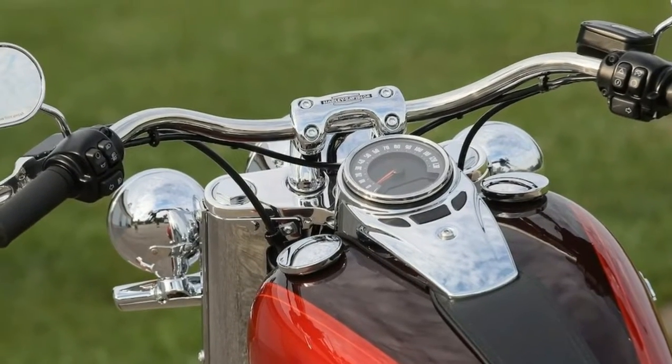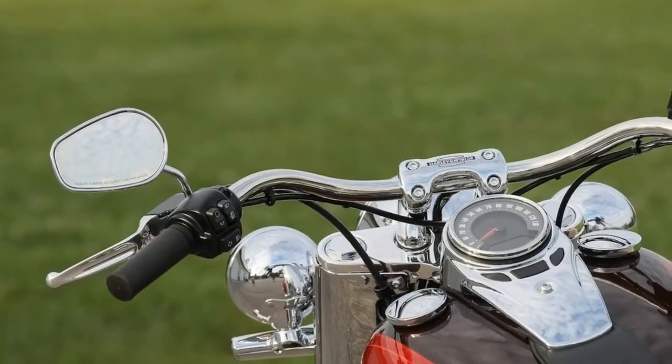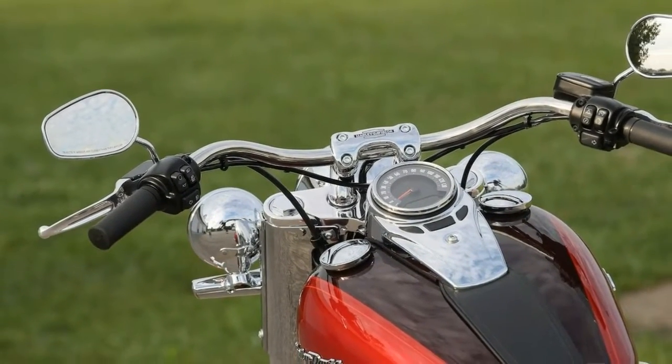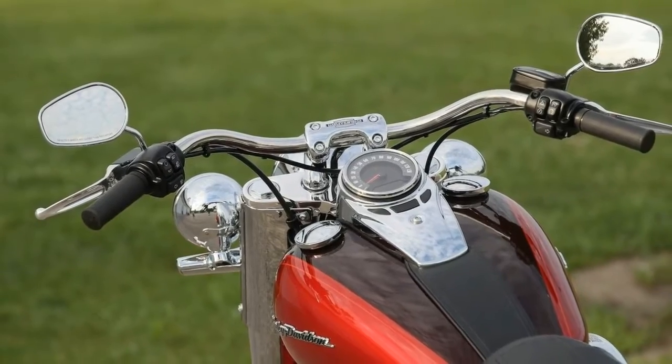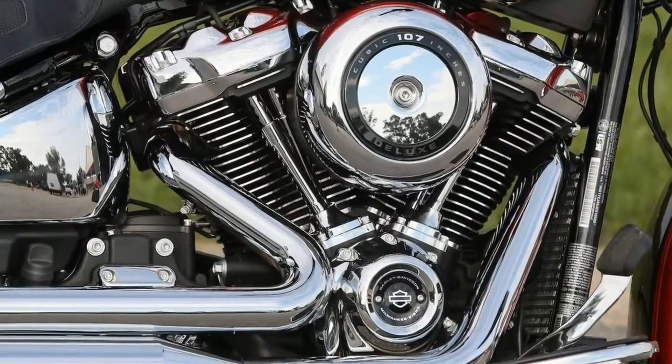The ergonomics on the Deluxe remain outstanding. The Deluxe has always been one of the most comfortable non-touring Harley-Davidsons, and the new design respects that. The seat is supportive, the grip sweeps out to a natural position, and the floorboards are right where you want them.